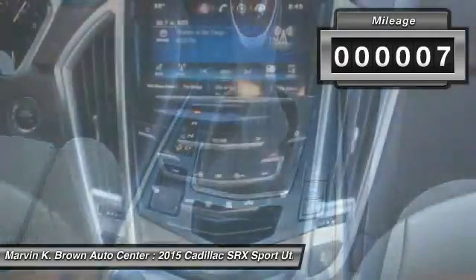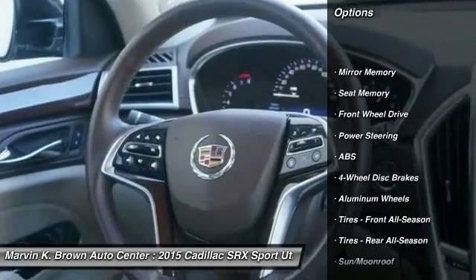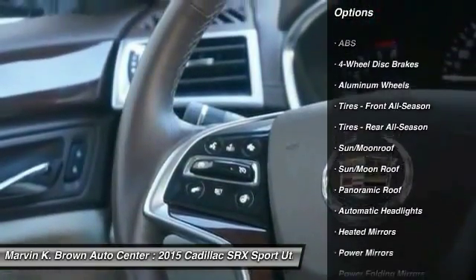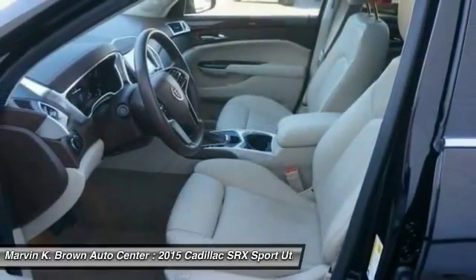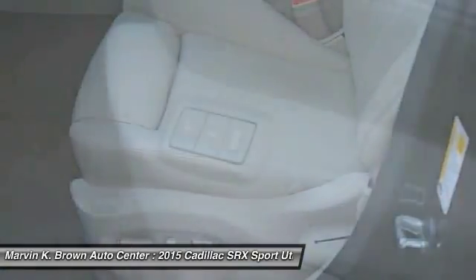Here are some of this vehicle's great options: power passenger seat, remote engine start, traction control, steering wheel audio controls, keyless entry, stability control, backup camera, anti-lock braking system, moonroof, and leather-wrapped steering wheel. Wouldn't you look great in this vehicle?